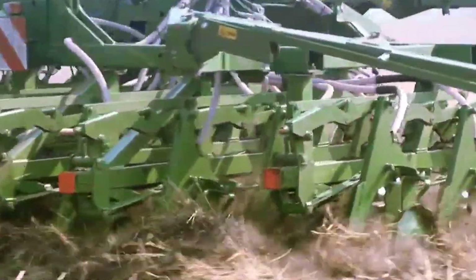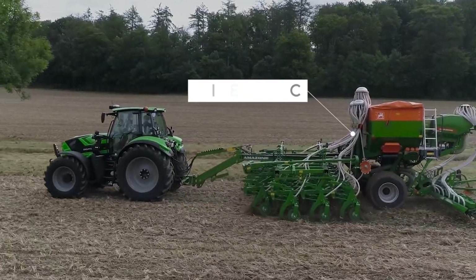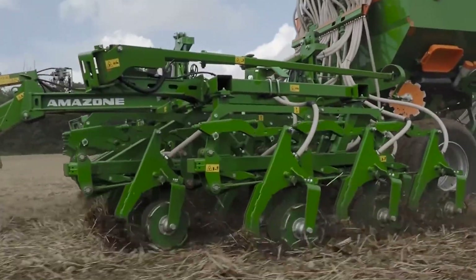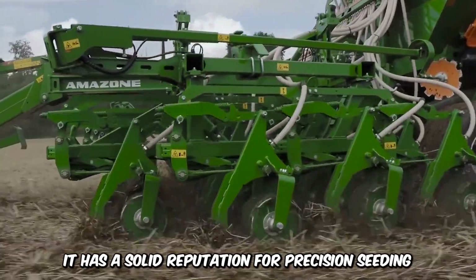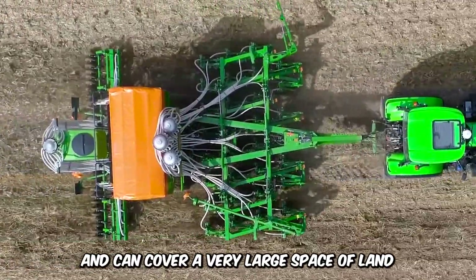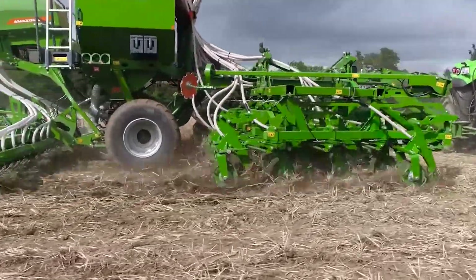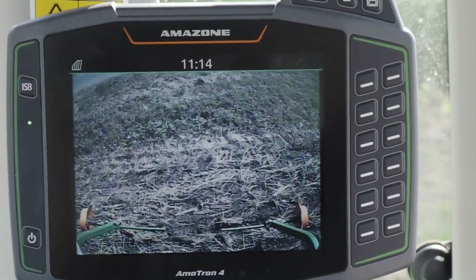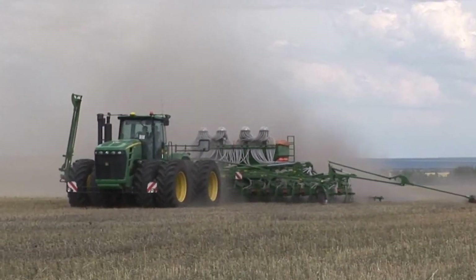Meet the Gigantic Metal Monster. It has a solid reputation for precision seeding and can cover a very large space of land in a single pass. It's also one of the largest planters in the market, and its unique chisel coulter guarantees excellent seed coverage on well-plowed soil.